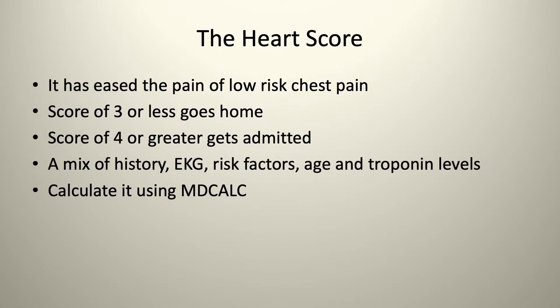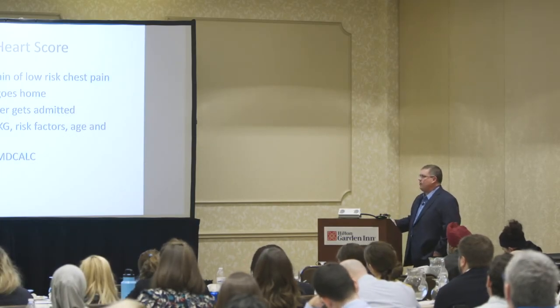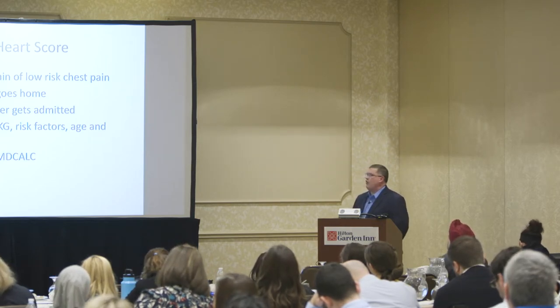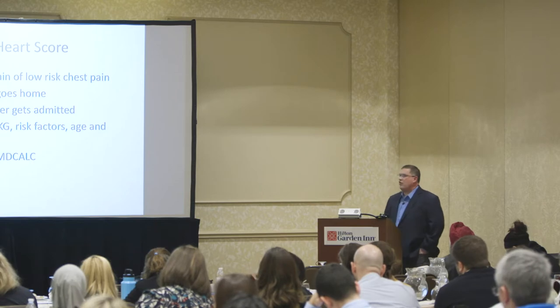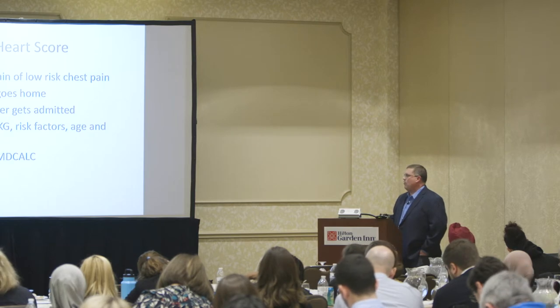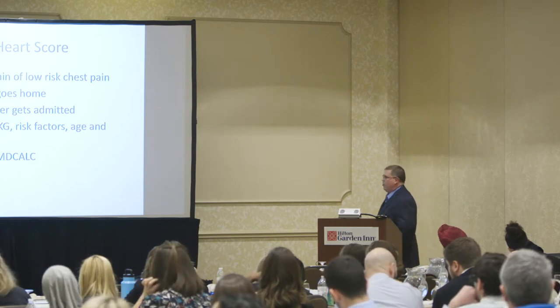The HEART score is relatively new and helps manage low-risk chest pain patients. Also available on MDCalc — you calculate the score based on symptoms, risk factors, EKG, and initial troponin. A score of three or less means they can essentially go home. A score of four or more carries about a 16% risk of developing an acute coronary event in the next six weeks. We use this for low-risk chest pain patients — it's a good tool to document when sending someone home.